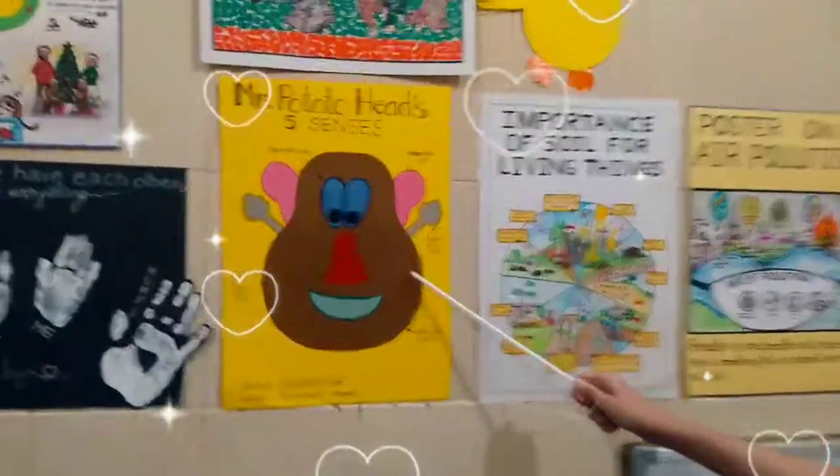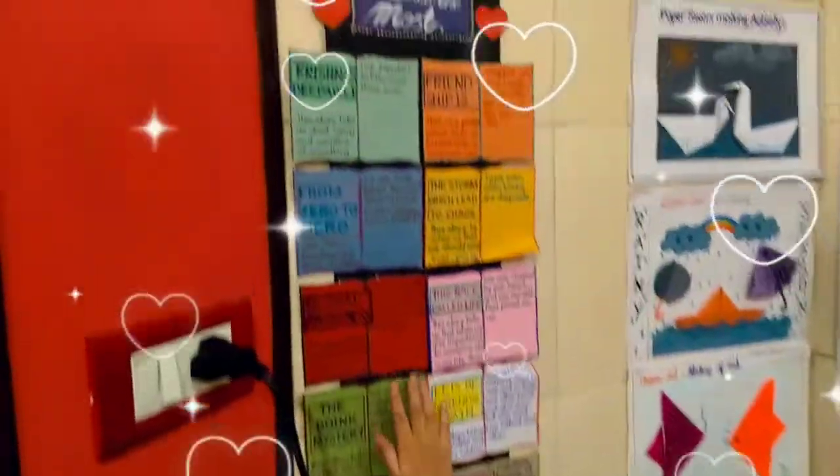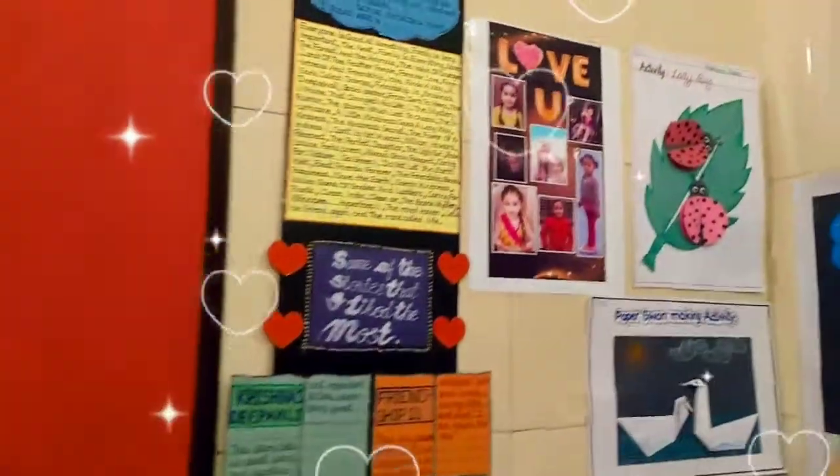This is a potato. This is our family. This is a reading list.